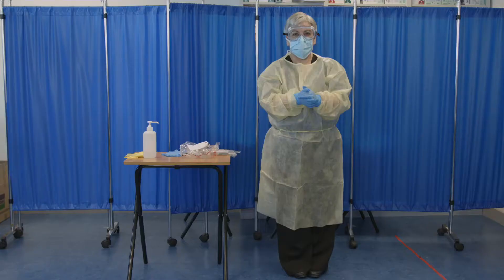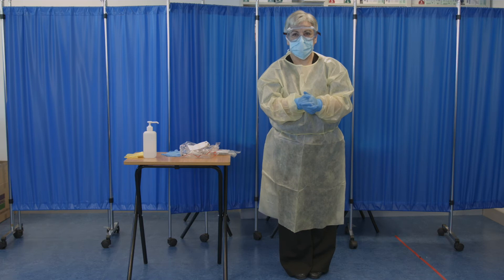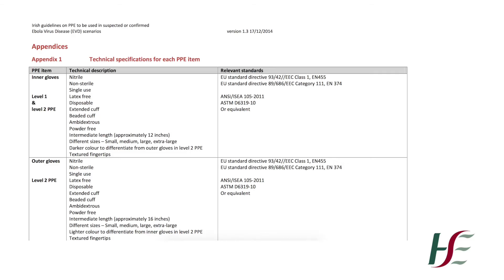The individual PPE items used in this video have been selected based on compliance with relevant standards and technical specifications. Further information on standards and technical specifications for each item of PPE is available in the appendix of the guideline document.